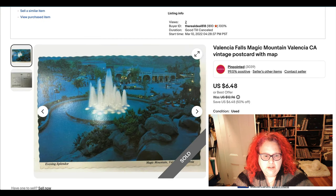Here's another postcard — was 50% off, and proof that chrome postcards do sell, even if the color is really bad and doesn't look that exciting, because it's all about the topic. This is Magic Mountain in Valencia, California, and it sold for $6.48.